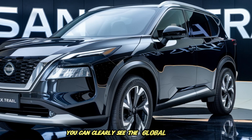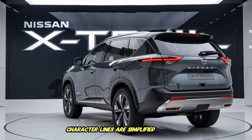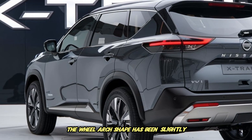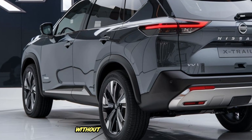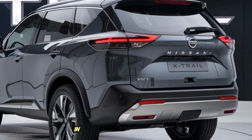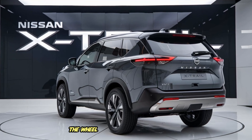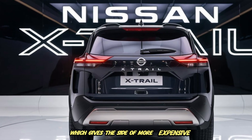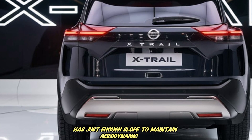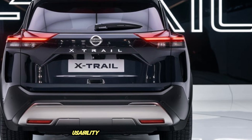Moving to the side profile, you can clearly see the global priority direction toward efficiency of shape and reduction of unnecessary surface transitions. Character lines are simplified and more linear, which helps reduce visual chaotic elements and future-proofs the design longevity. The wheel arch shape has been slightly squared to give the vehicle more mechanical stance solidity without pretending it is a hardcore off-roader when 98% of buyers will be road-based. The roof line has just enough slope to maintain aerodynamic gain while protecting rear passenger headroom. Door handles remain conventional physical handles, a positive for cold-climate usability and mechanical reliability.